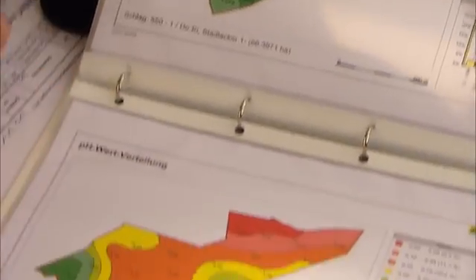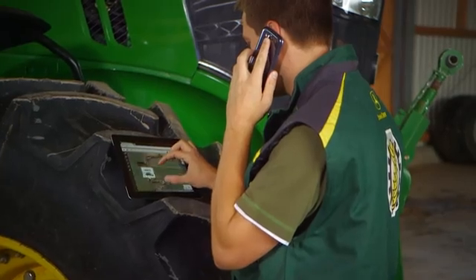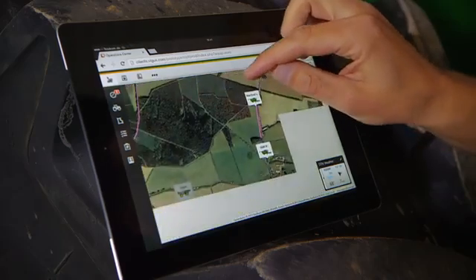You too can benefit from the many advantages of the connected combine package. Connect to the future for a harvest in record time.